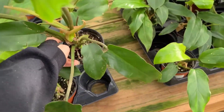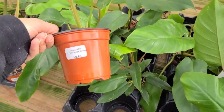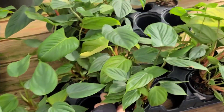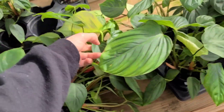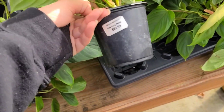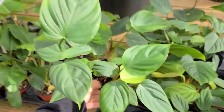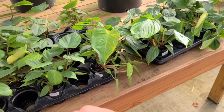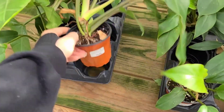Philodendron Jungle Boogies for $20 - that's actually a pretty good price for such a large plant. They have some little baby ones too if you wanted a smaller one. And then they've got some fuzzy petioles over here for $30, which is like way too much. You can get them for like $12 in some places now because they grow like a weed.